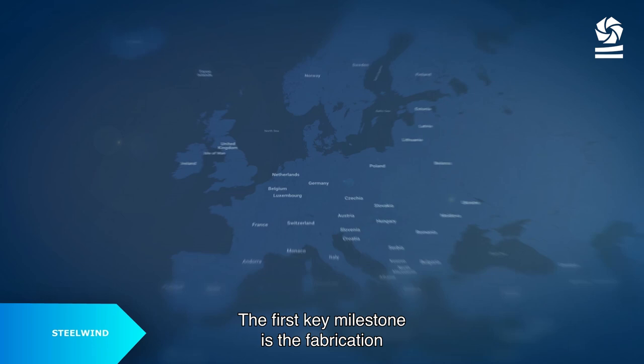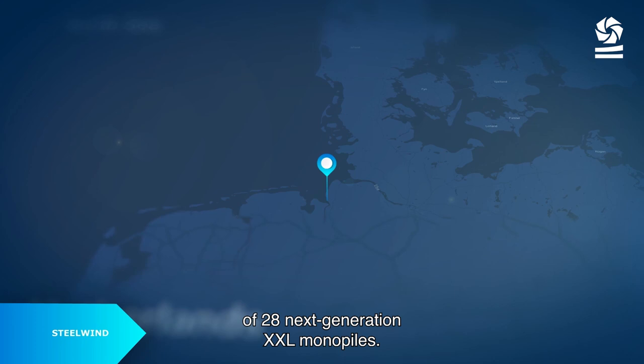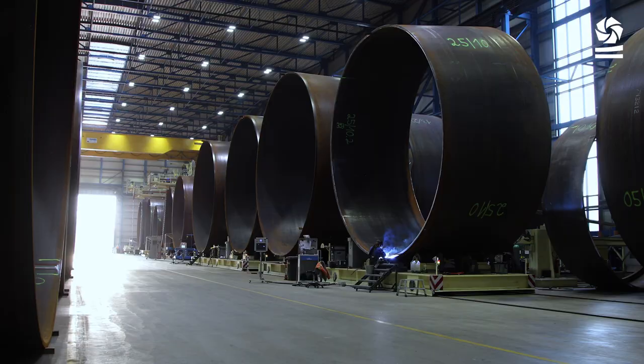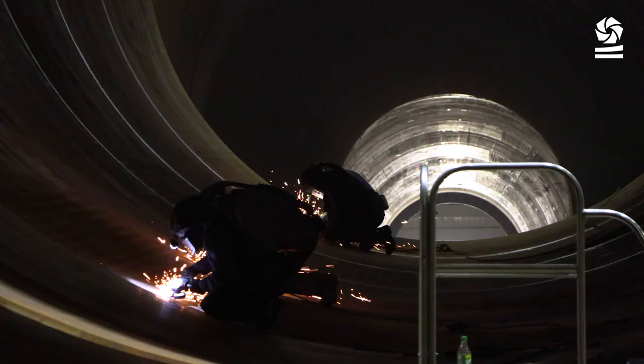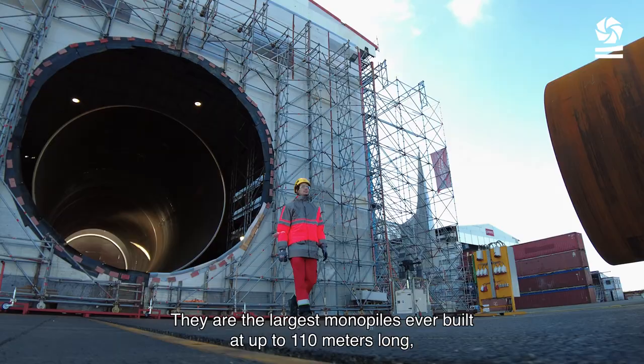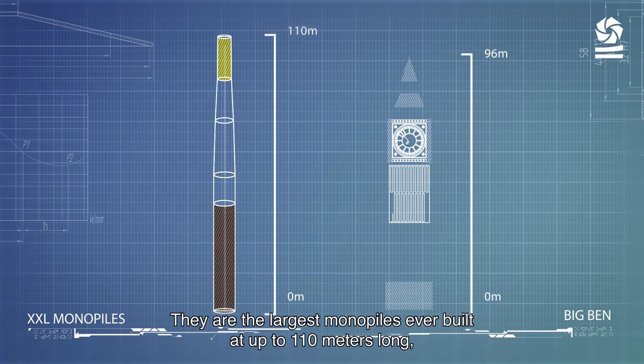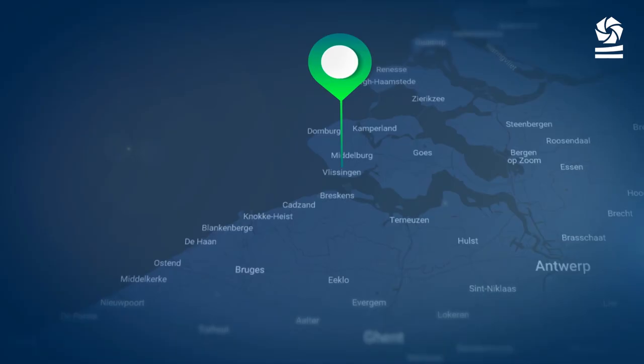The first key milestone is the fabrication of 28 next-generation XXL monopiles, constructed by Steel Wind in northern Germany. They are the largest monopiles ever built, at up to 110 meters long — taller than Big Ben.